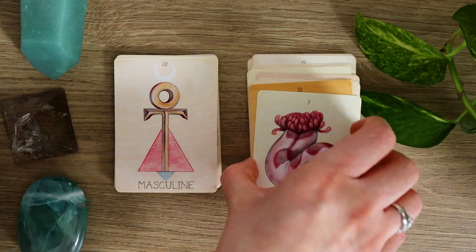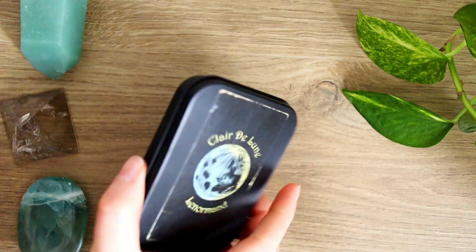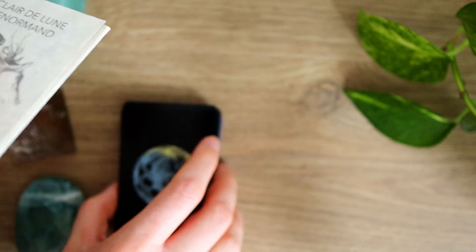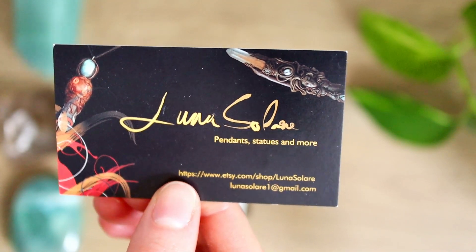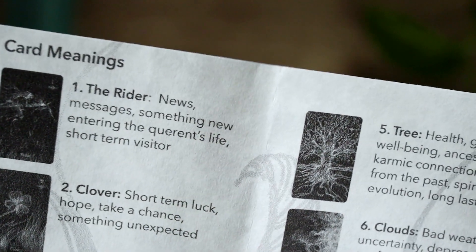So let's now dive into the last Lenormand deck in my collection, which is the Claire de Lune Lenormand. This one came in a little tin and I absolutely adore that — I love little tins, little boxes, little jars. All of the details for all of these different decks I will put down below so you can check them out if you're interested. The Claire de Lune Lenormand comes with, instead of a guidebook, a little sheet that is folded into the tin very nicely, and it gives a quick look at each of the card meanings.